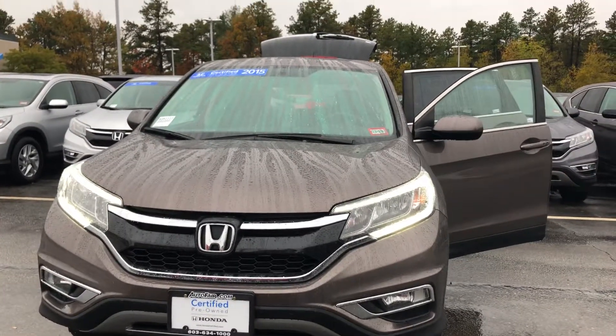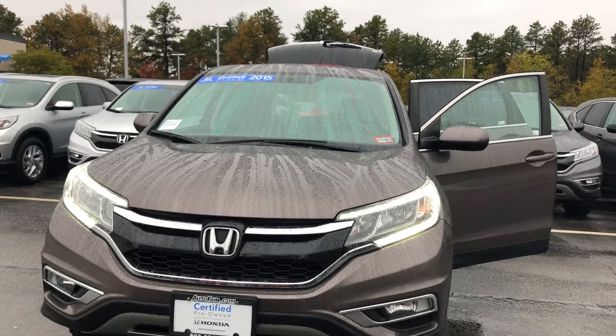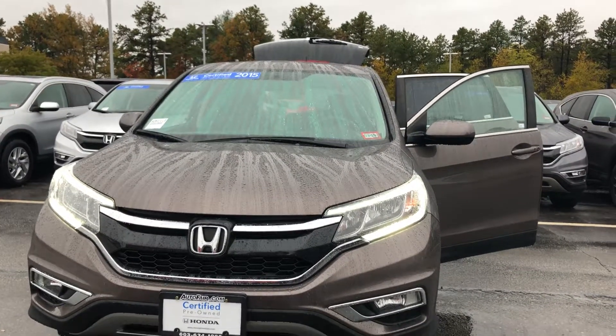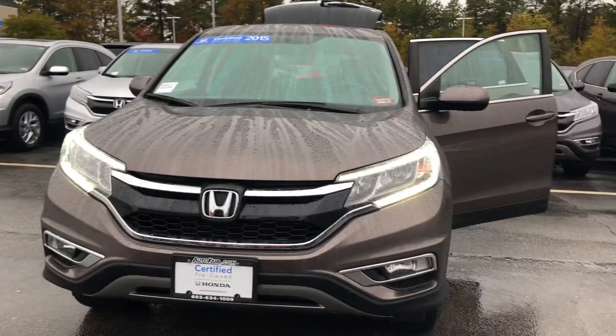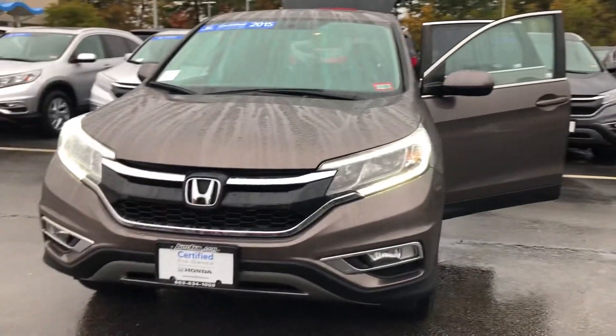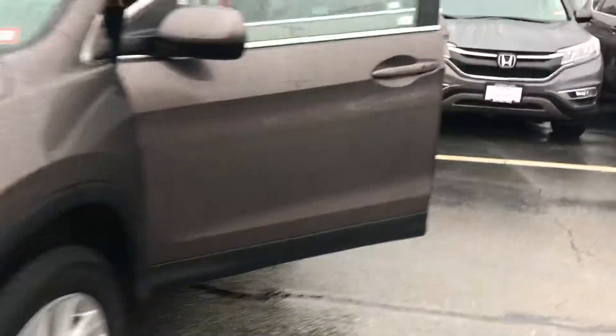Hey Kevin, my name is Esmerald. I wanted to send you a quick video walk around of the 2015 Honda CRV EX. It is certified pre-owned, so you do have a lot of certification that comes with this vehicle. As you can see, it does have the LED daytime running lights, it has the keyless access, and it is all-wheel drive.